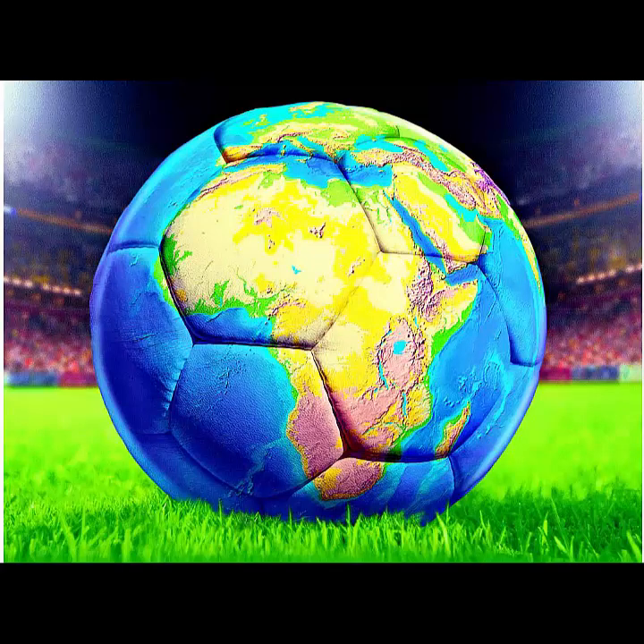Our earth — we should keep it green. But earth is called the blue planet. Why? Because there is lots of water.